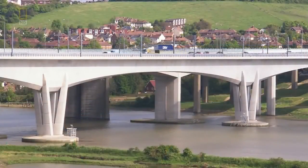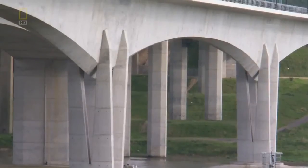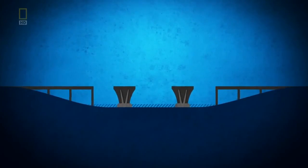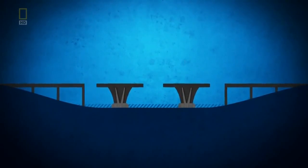The centre span itself is erected by another method — one that spares them the money, time and risk of using towers and cables. It's called balanced cantilever construction. From the two central piers, workers build outward, working in balance one segment at a time.